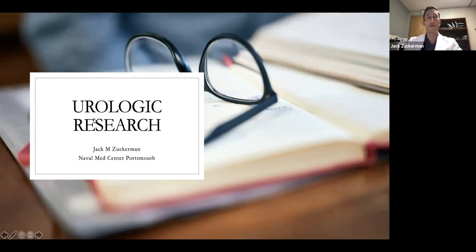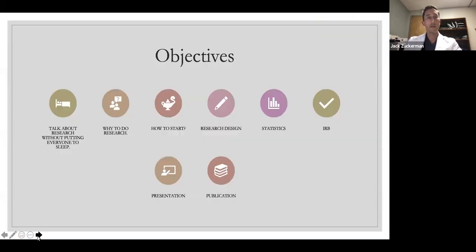If any questions come up during the slides, feel free to holler and I can stop and we can have a discussion. Otherwise I'll just flow through the slides. Just a few objectives: I'll try to give a talk about research without putting everybody to sleep. I'll cover why to do research, how to get started, some research designs, stats, the institutional review board or whichever similar entity is in your country, and then presentations at meetings and publication tips.